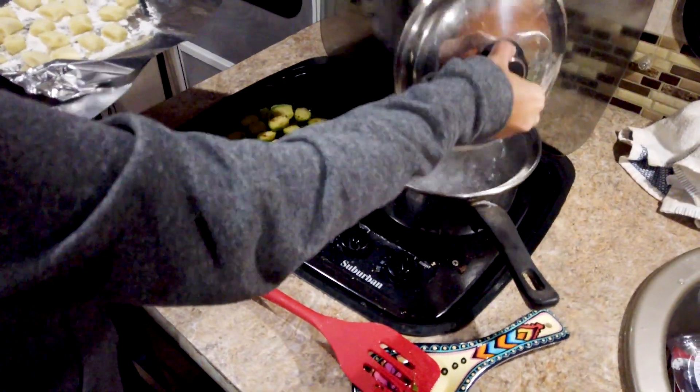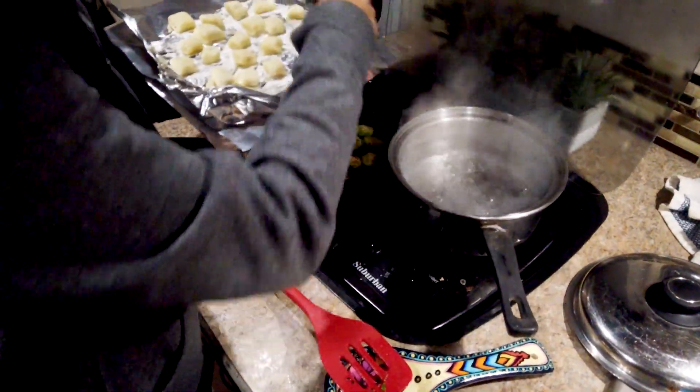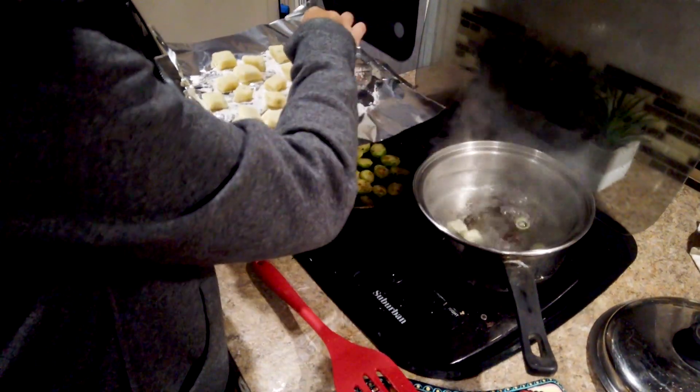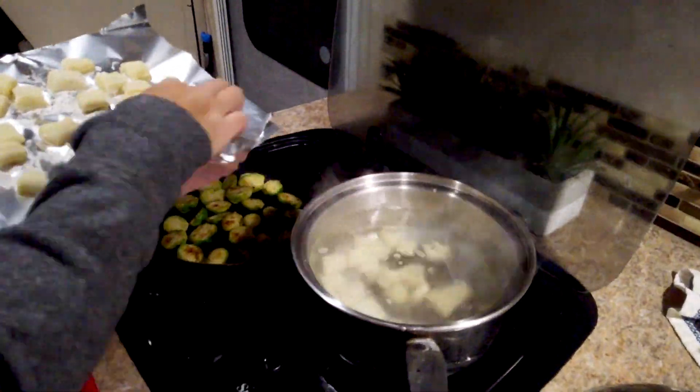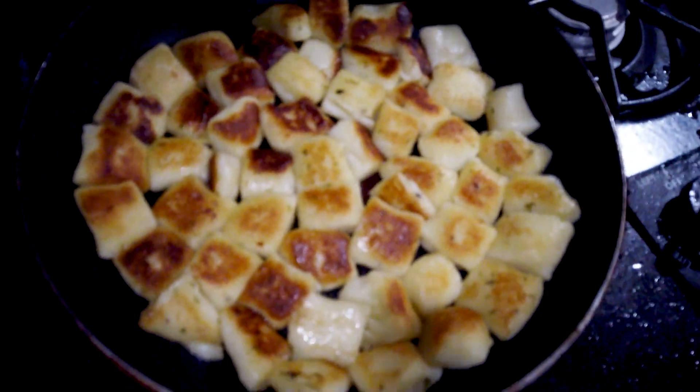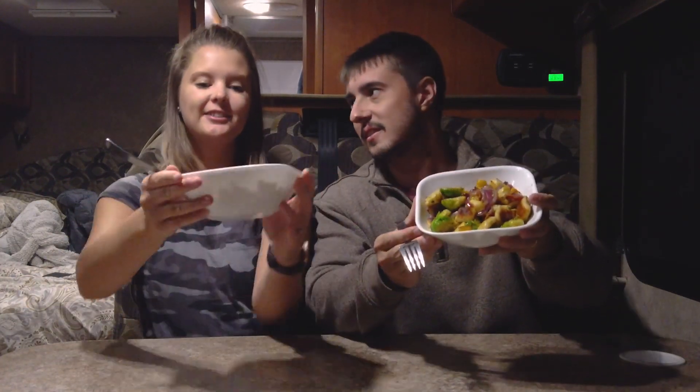Time to cook the gnocchi — dropping them in as fast as possible since they only need one to two minutes. As soon as they float to the top, they're done. Half will be saved for lunch tomorrow; the other half goes into the frying pan with garlic butter to get a little crispy. And dinner is served — it looks amazing!